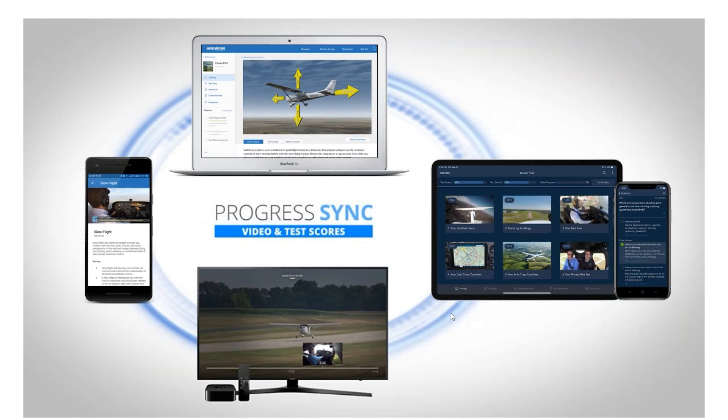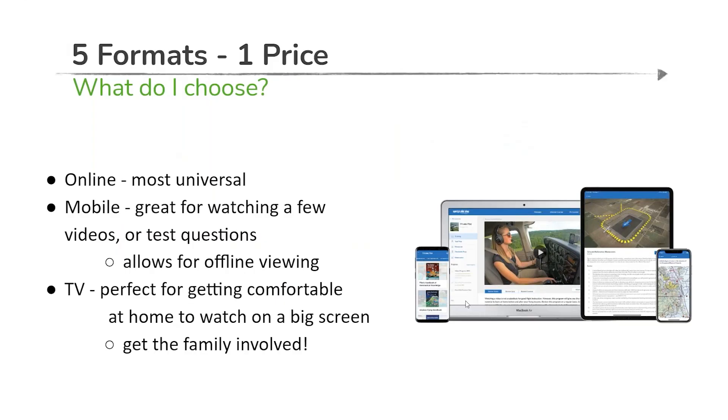If you want to move between platforms, yes, absolutely — that's some of the magic of the Sporty's way behind the scenes. We're able to sync up all that progress. So if you're at home watching on your Roku device, you can come back to your iPad or iPhone the next day, at lunch break, just before your next session with your flight instructor, and pick up right where you left off on any of those platforms.